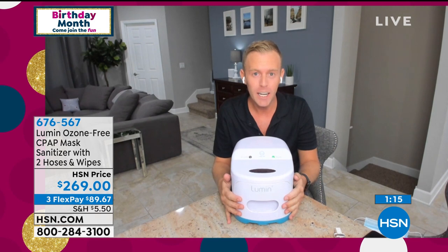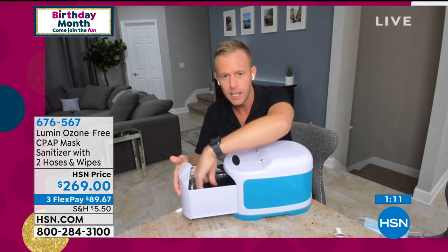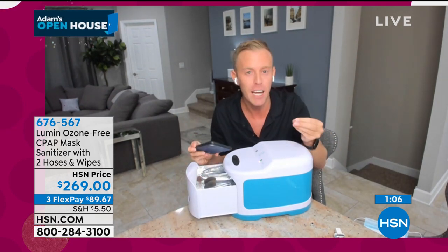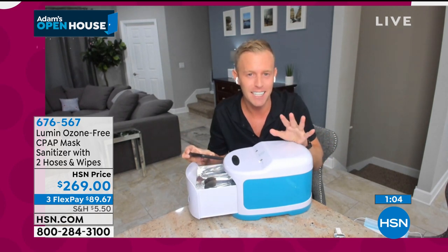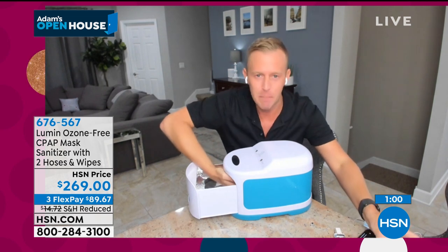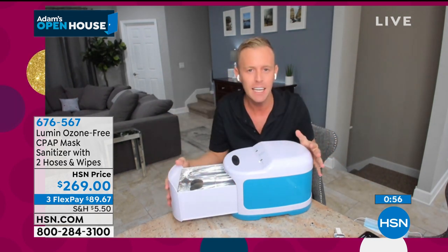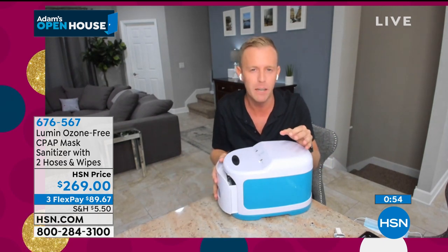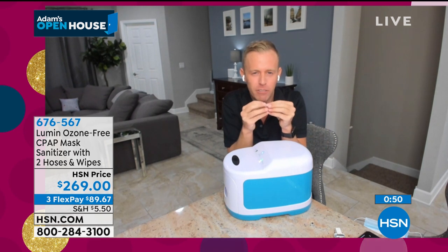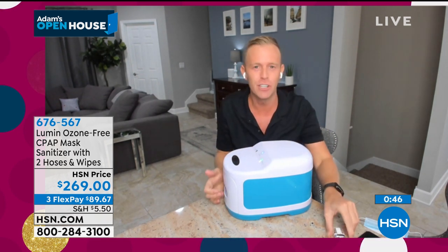Second thing, real quick: if you happen to smell something — if you put your phone in here and you close it, and after five minutes you open it back up and it smells like maybe burnt hair — that's because there's dust on whatever you sanitize. There's nothing hot about the light bulb, there's nothing hot about the drawer. You're not burning anything. When dust gets sanitized, dust sort of makes a sulfur smell. It's really, really sensitive to your nose.